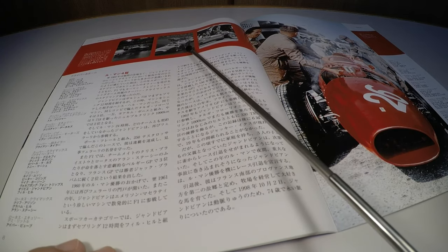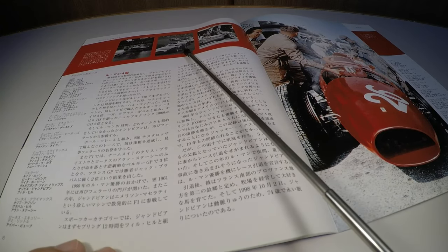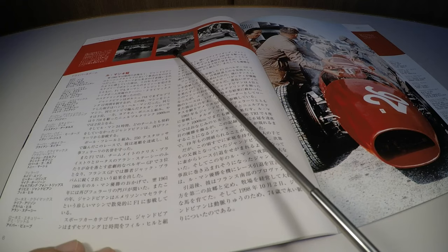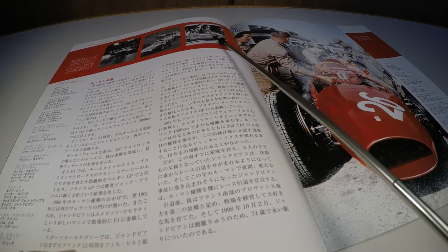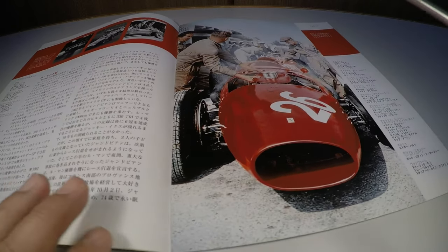In the center here, the German Grand Prix of 1958, where we see several drivers: Tony Brooks, Peter Schell, Mike Hawthorn, Peter Collins, in this group. And on the right, Mike Hawthorn at the Italian Grand Prix of 1958.